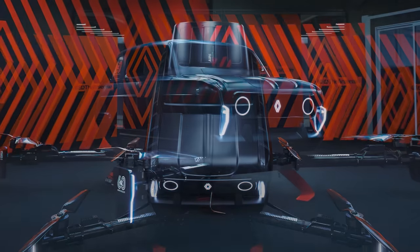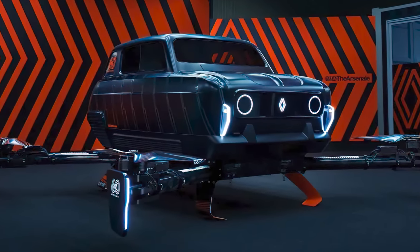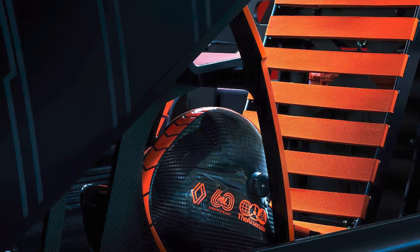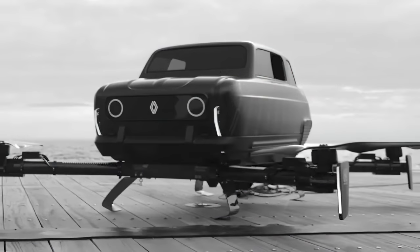If you wanted to get a look at the Air 4 yourself in person, it has retired to the Atelier Renault store in Paris for the rest of the year. Next year, it will take a flight out to Miami and New York, and then later it will go through China.